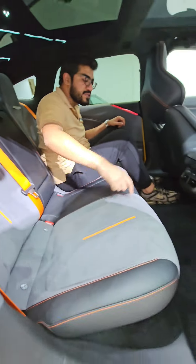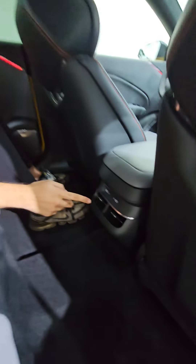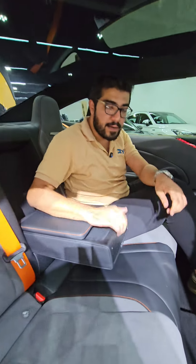At the back, we have more seats, plenty of legroom, head space, your own AC vents, two USB ports, armrests with cup holders, and plenty of storage space as well.